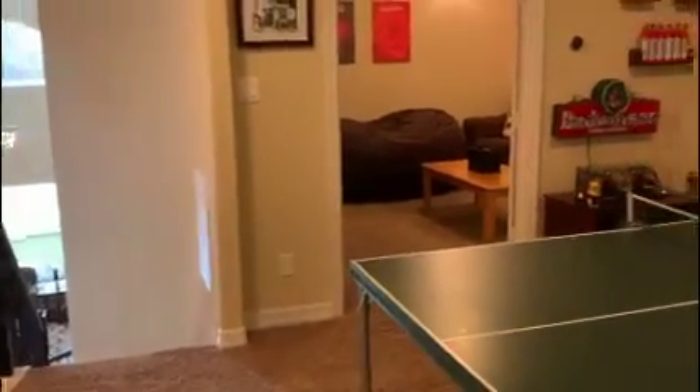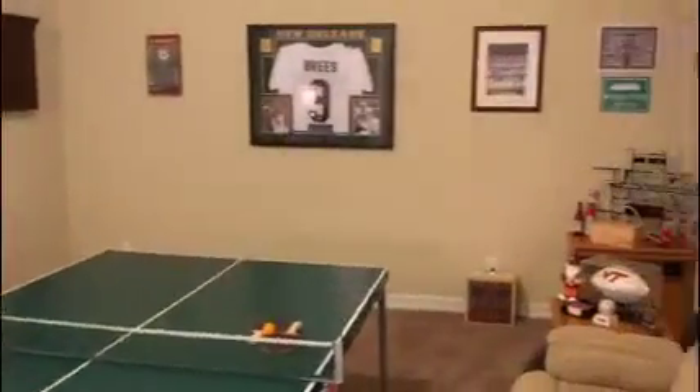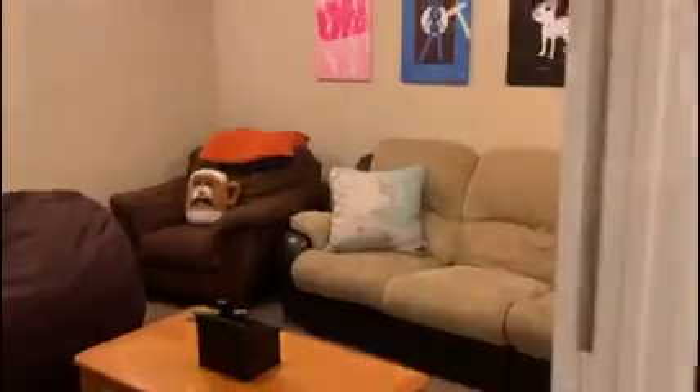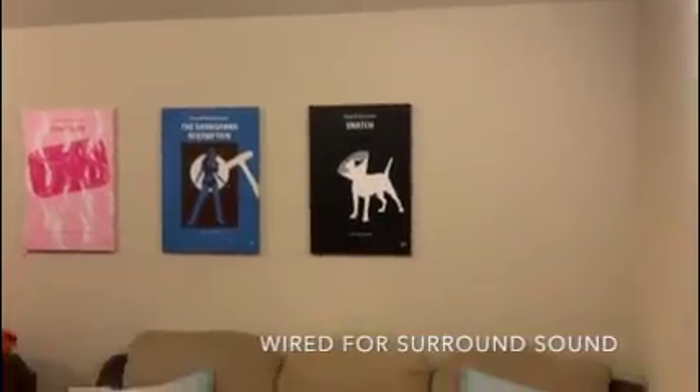At the top of the stairs, you walk into the game room area with a large walk-in closet. This leads into the media room, where you can close the doors off. It's wired for surround sound and has space for a large TV.